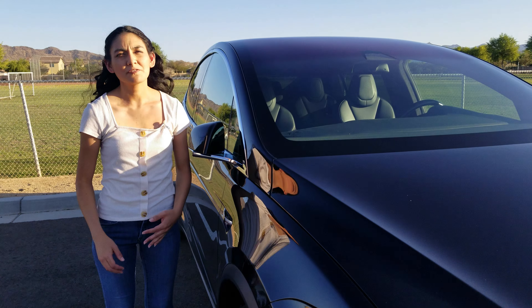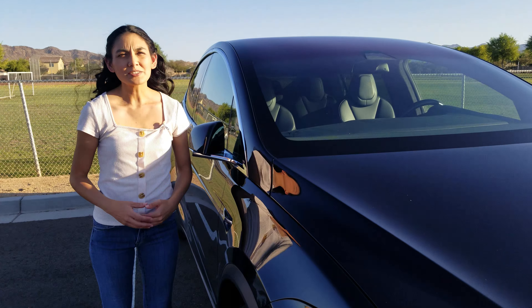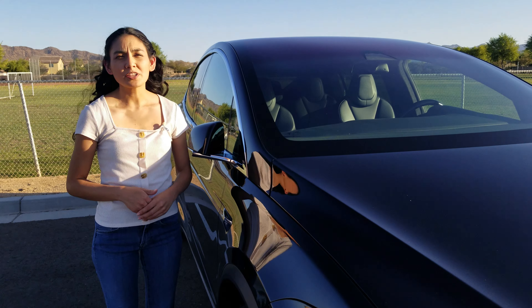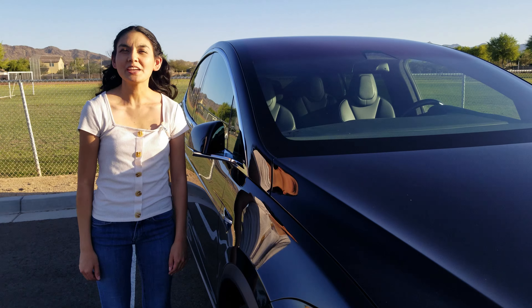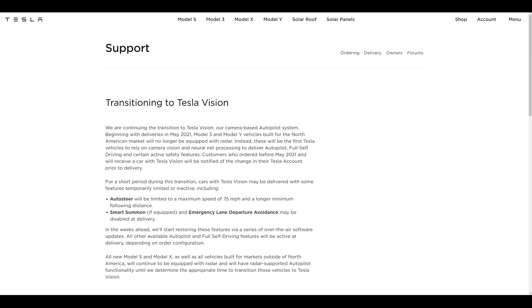The ultrasonic sensors can be found all along the front and back bumper of the car. Tesla vehicles have an additional safety measure called sentry mode, which enables recordings of any events that occur near your car or if it gets hit. Tesla recently announced that future Tesla cars will now be using Tesla Vision and will no longer be using radar.